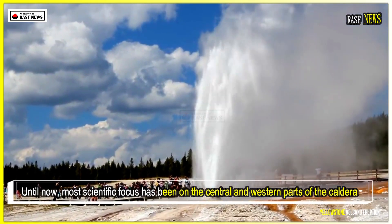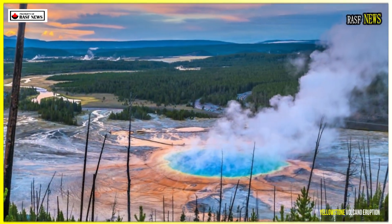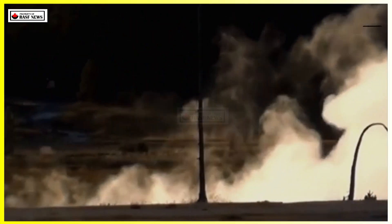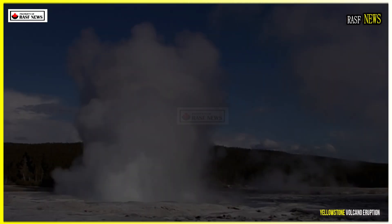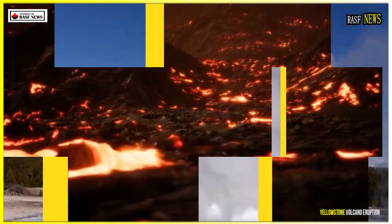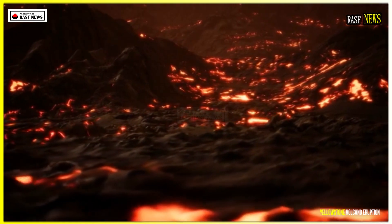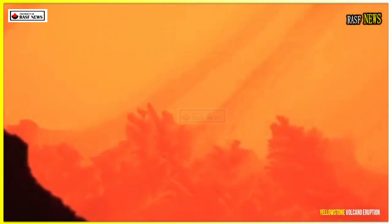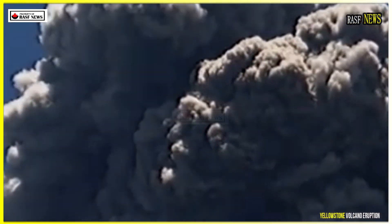Until now, most scientific focus has been on the central and western parts of the caldera. However, new data is now shifting attention to the northeast, where a direct connection has been discovered between shallow rhyolite magma and deeper basaltic heat. This basaltic magma acts as an engine supplying heat that can eventually melt more rock and connect the magma chambers, according to the USGS. This connected system could sustain and possibly even increase the volume of magma in this region for hundreds of thousands of years.